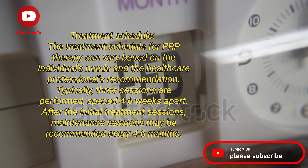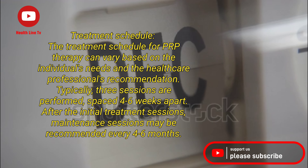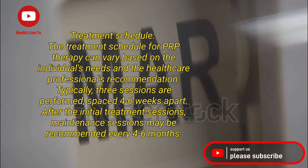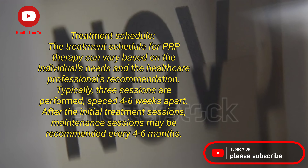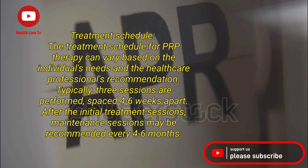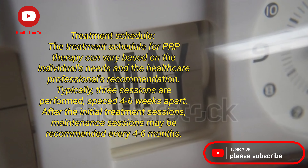The treatment schedule for PRP therapy can vary based on the individual's needs and the healthcare professional's recommendation. Typically, three sessions are performed, spaced four to six weeks apart. After the initial treatment sessions, maintenance sessions may be recommended every four to six months.